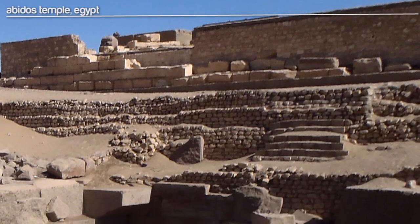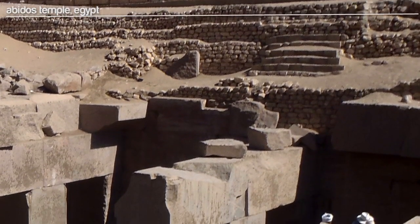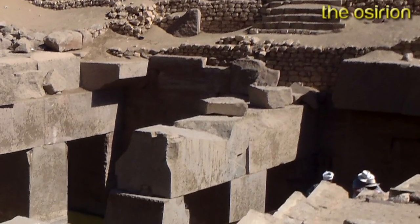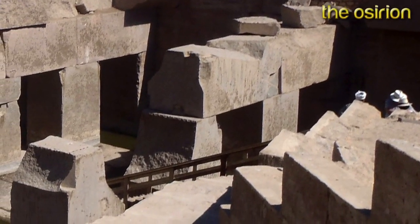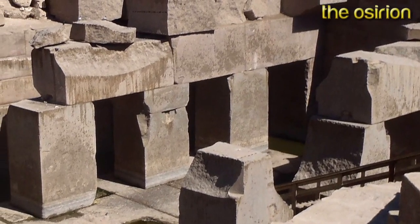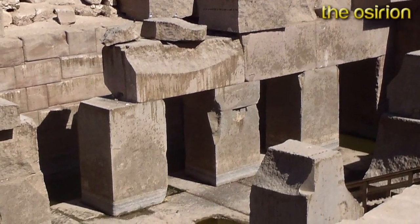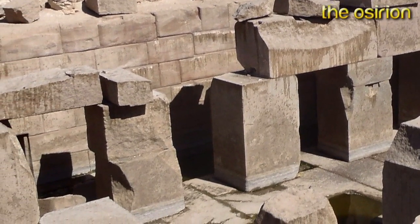Abydos Temple, Egypt. The Osirian. Often, literally, the deeper you dig, the more advanced it gets. This ancient megalithic temple is below water level, which means it was most likely constructed during the last ice age. Its obvious similarities to the Sphinx Temple seem to confirm this.